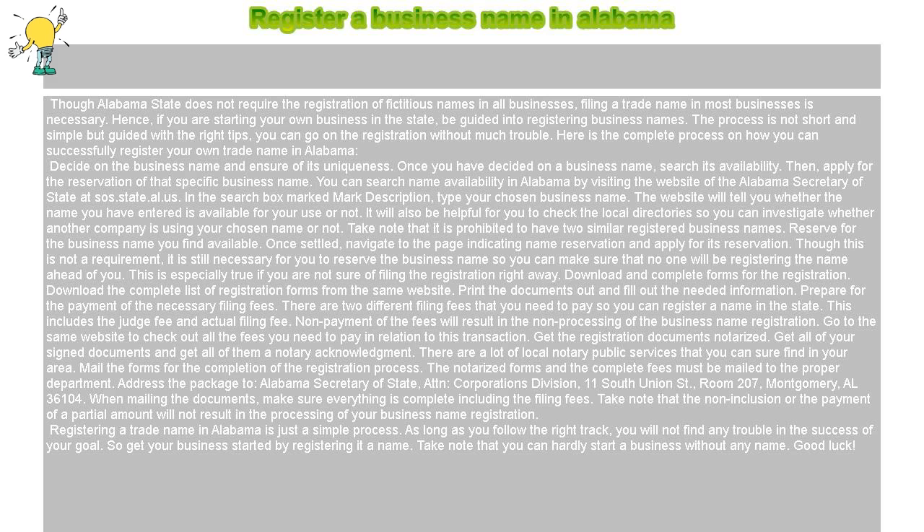Reserve the business name you find available. Once settled, navigate to the page indicating name reservation and apply for its reservation. Though this is not a requirement, it is still necessary for you to reserve the business name so you can make sure that no one will be registering the name ahead of you. This is especially true if you are not sure of filing the registration right away.